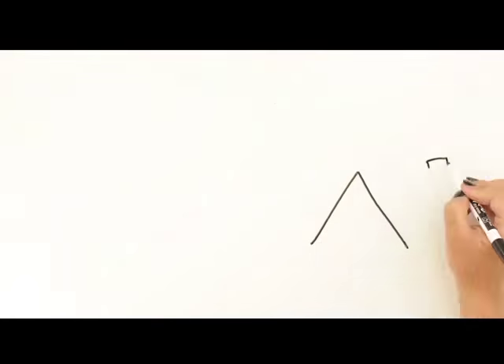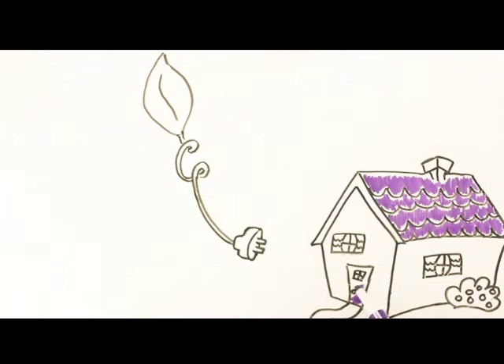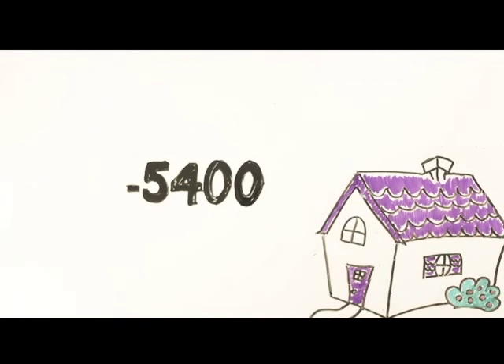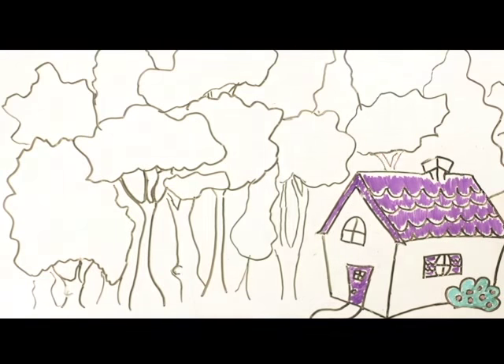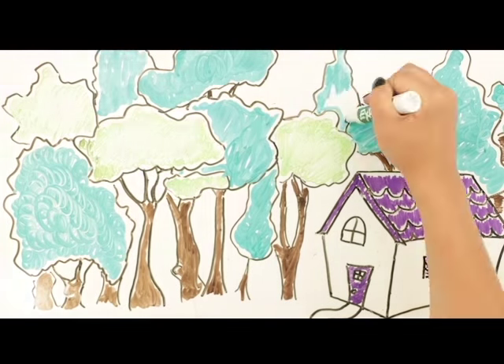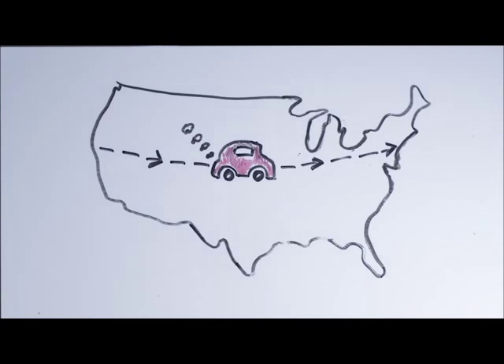So what difference does one switch make? An average household that switches keeps 5,400 pounds of carbon dioxide out of the atmosphere every year, for an investment of only $10 to $20 a month. That's the same as growing 62 trees for 10 years, or driving 5,832 miles less a year. And that's just one household.